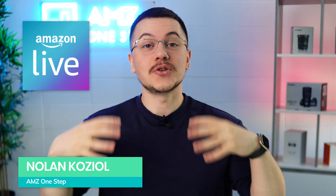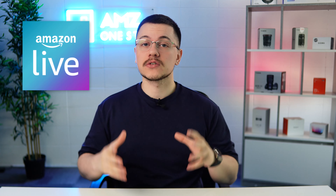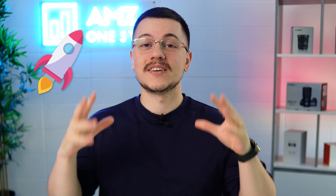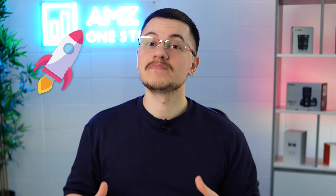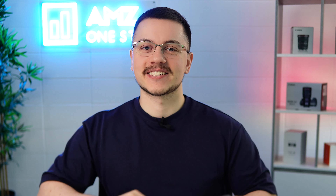Amazon Live. You may say, Nolan, that's no secret. Well, maybe not, but it's a tool that a lot of sellers don't know about. If you want to ensure the launch of your Amazon product is successful, you need to watch this video. I'll give you all the details as to why Amazon Live should be a part of your launch strategy. Let's get into it.